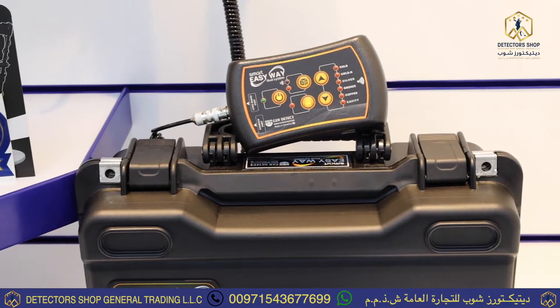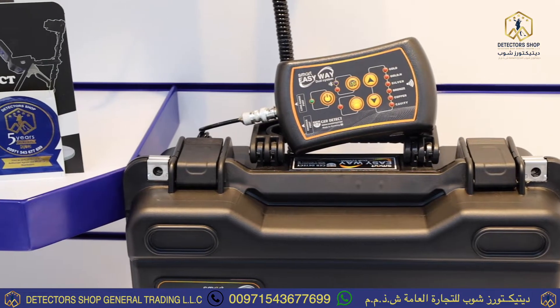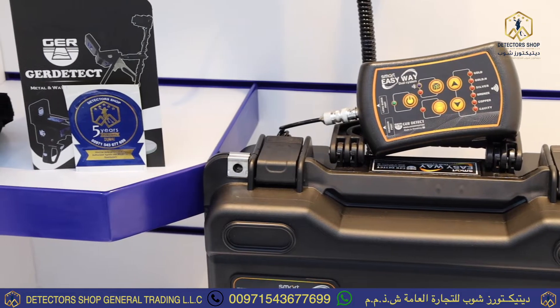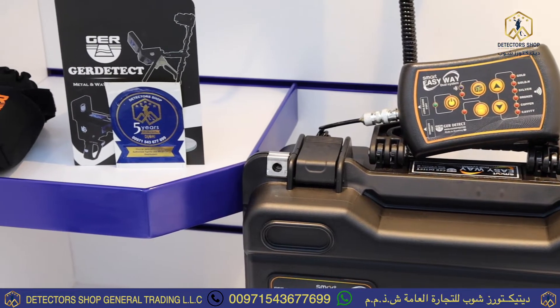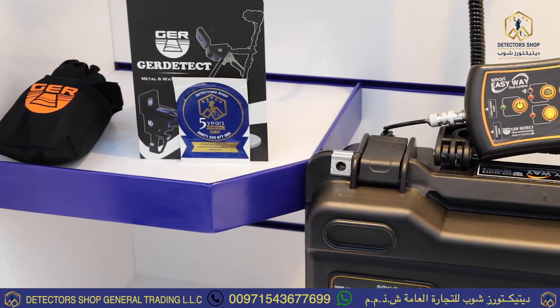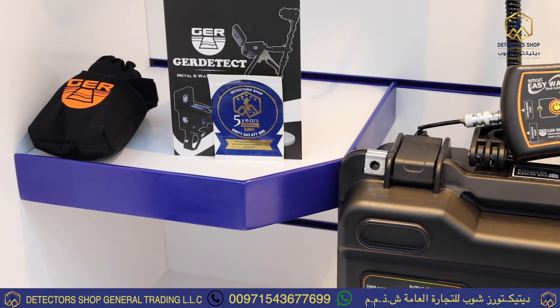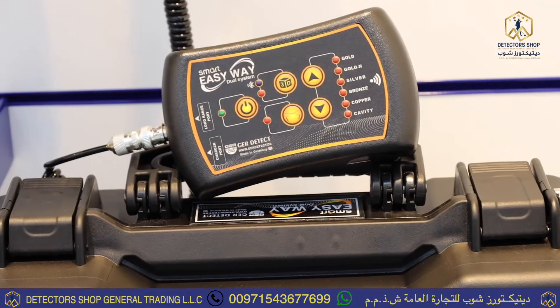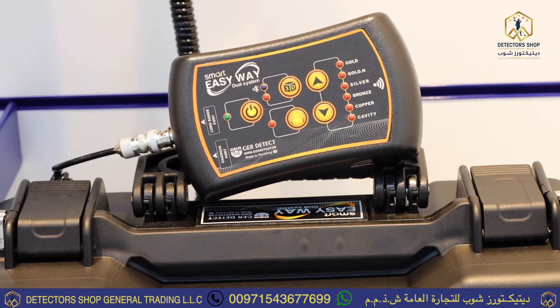The long-range system is very accurate in identifying and monitoring the signal and gets you to the target. When the target is detected, its direction will appear on the screen and you can walk toward the target, with a depth of 18 meters and a long range of 2000 meters.